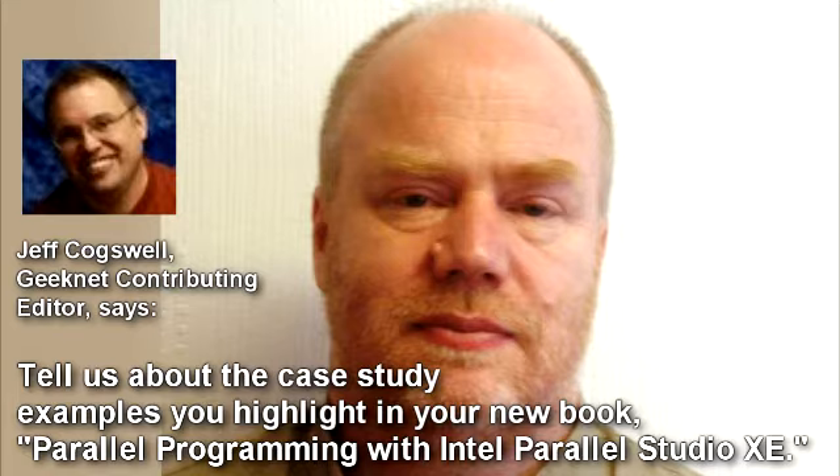The first case study doesn't sound like it was from an industry, and that is to do with a Sudoku generator. It sounds like a very trivial piece of code — you'd think it can't take much to generate a Sudoku puzzle. But the guys, a couple of guys from Scandinavia, are very experienced senior programmers and developers working with a big telecoms company.